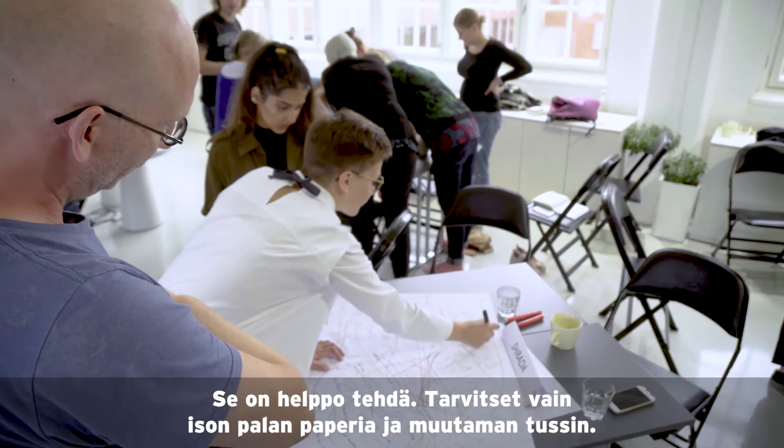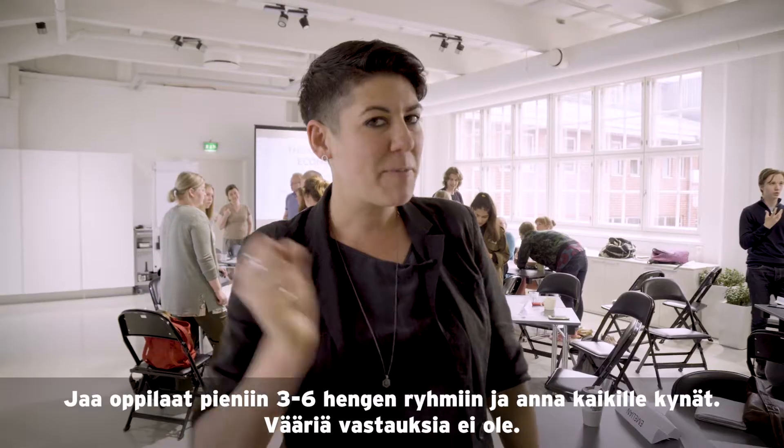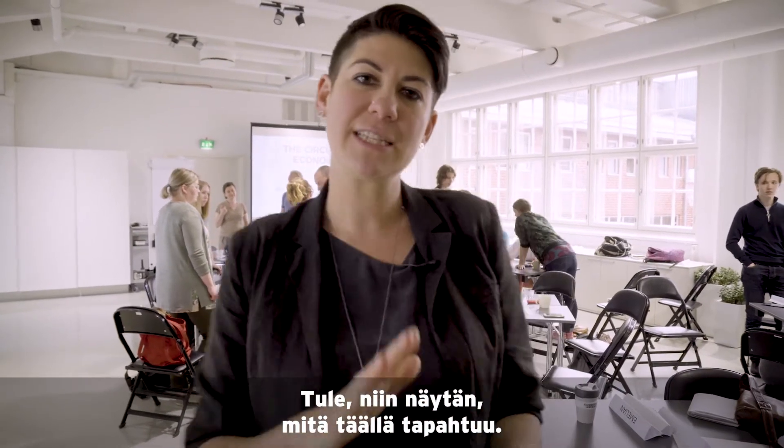It's very simple to do. You need a big piece of paper and some markers, small groups of between three to six people, everybody has to have a pen, and there's no wrong answers. Come with me and I'll show you briefly what these people are doing.